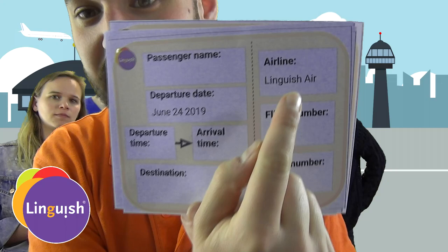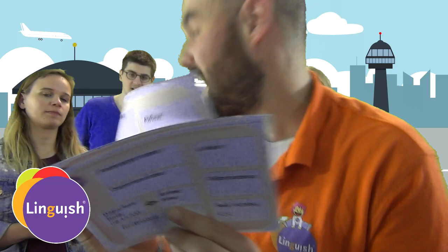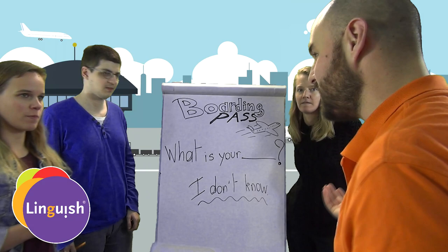Look at this one. It's got a departure time and the name of the airline, but same thing — it's missing information. So we're going to have to ask the others to fill out everything.